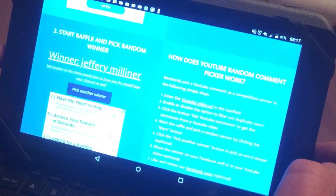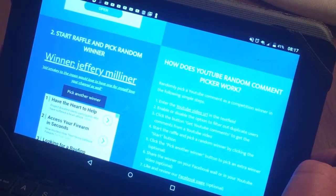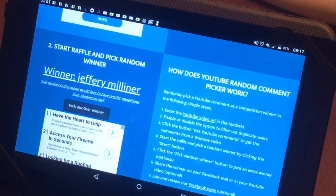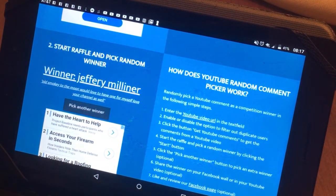Winner: Jeffrey Milner. His comment was 'Old Smokey to the moon — would love to have one for myself, love your channel as well.' Jeffrey Milner is the winner! Jeffrey, you're going to get an Old Smoky 22-inch grill, a set of long legs, and a magic bracket.